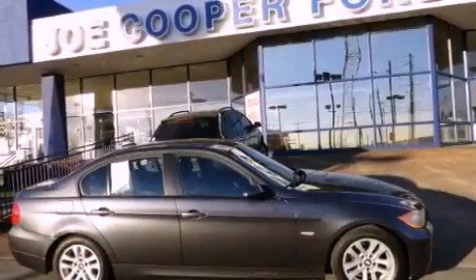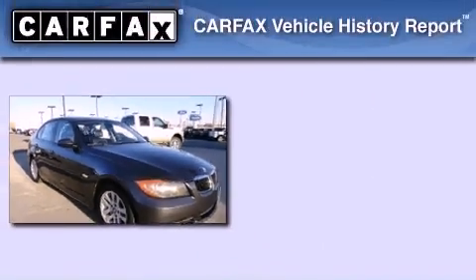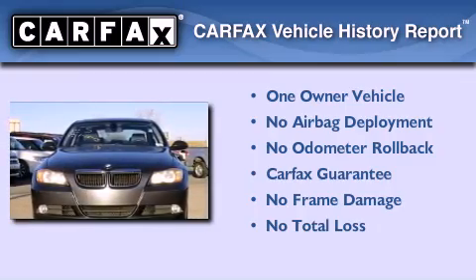With an EPA estimated rating of 30 miles per gallon on the highway, this automobile helps leave money in your pocket where you want it. This BMW has had only one owner and it qualifies for the Carfax buyback guarantee.